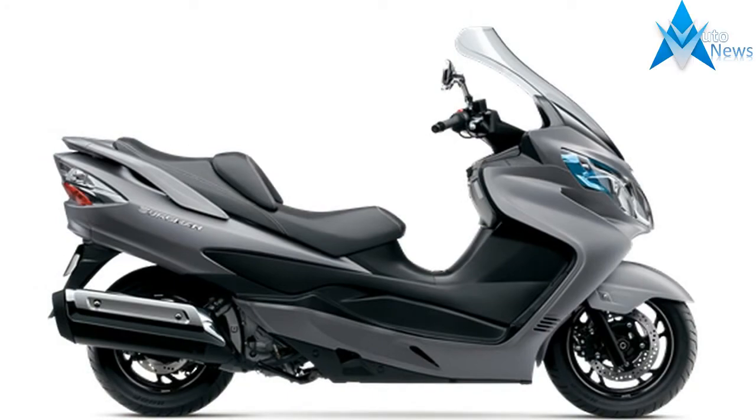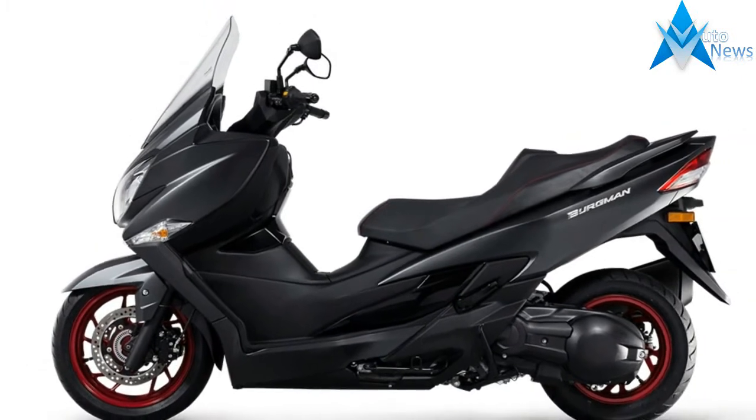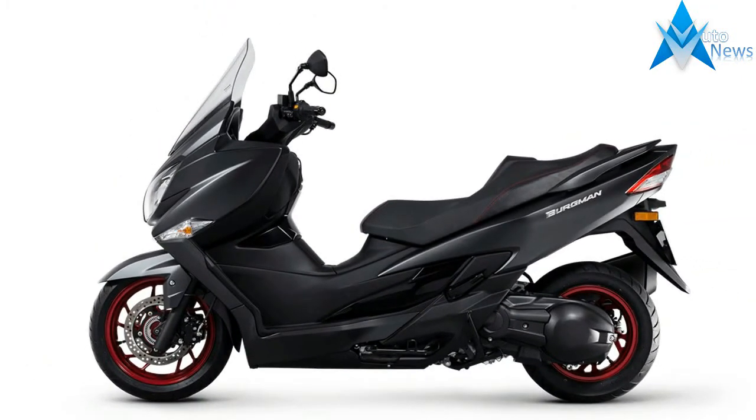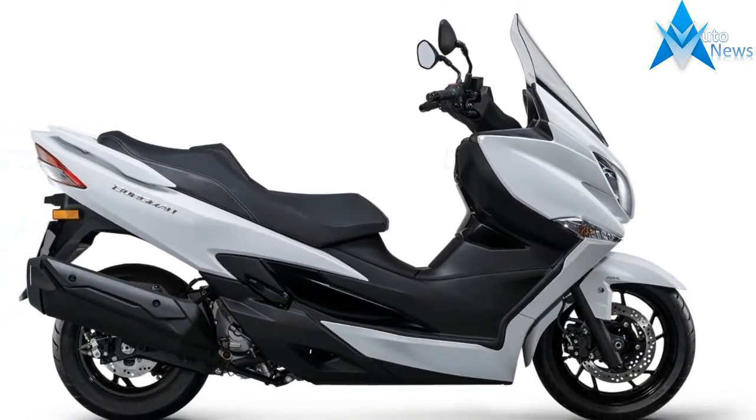It's almost 20 years since Suzuki invented the maxi scooter with the Bergman 400. To celebrate, Suzuki has brought the popular machine up to date, and they spent a weekend with the new machine in the bustling Italian city of Turin.